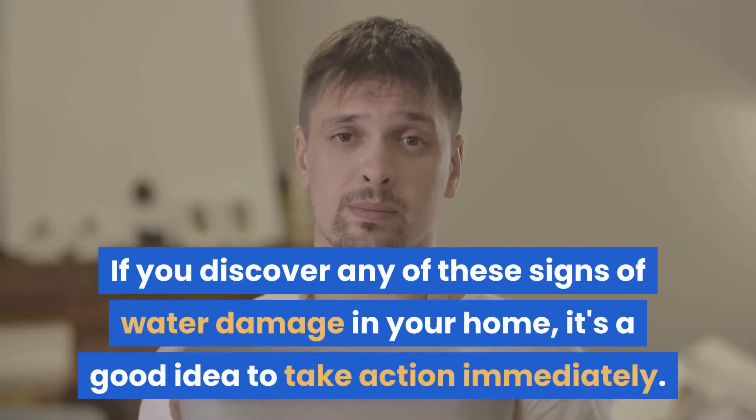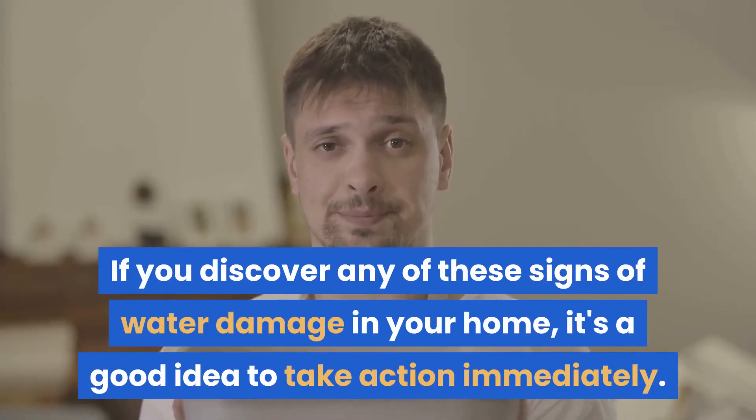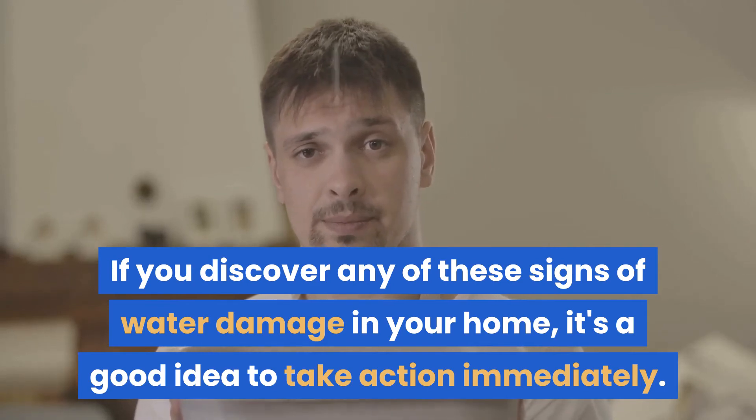If you discover any of these signs of water damage in your home, it is a good idea to take action immediately.